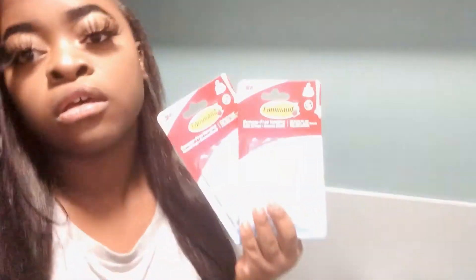All right guys, another thing I got is these transparent command hooks — as you can see, I can hang my fairy lights with them. I got these for about £3 something — I bought two. So yeah, I'm going to hang them so the fairy lights actually go up properly. Thanks so much for watching!